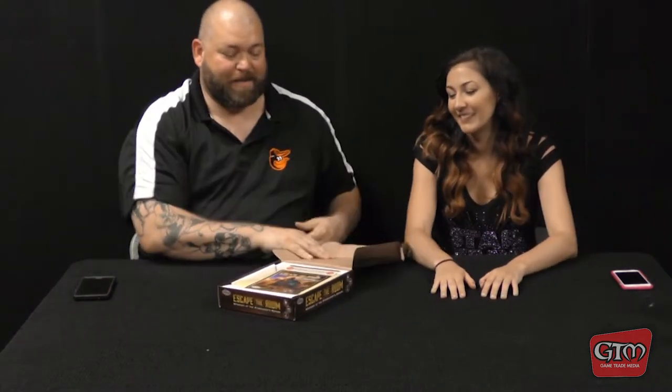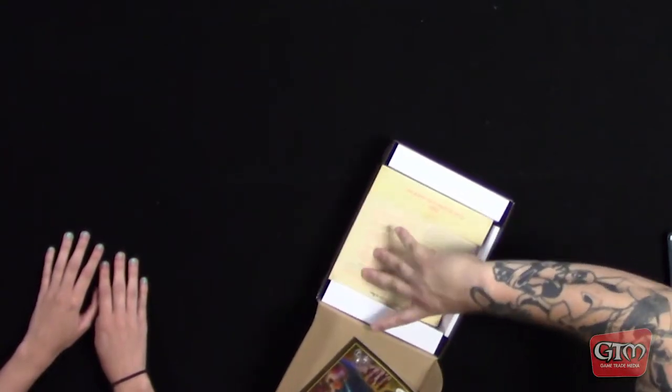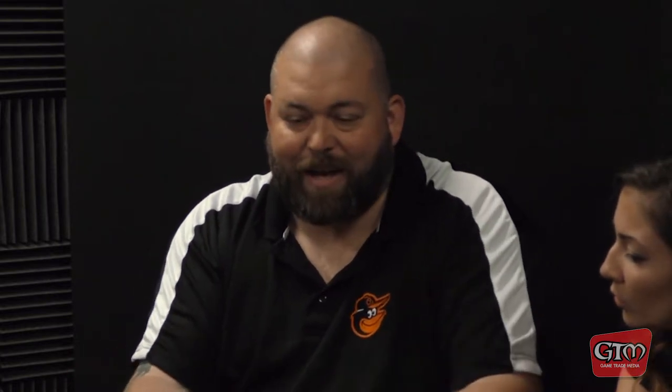Alright, into the box — there you go. A little rulebook, looks like a quick setup, a scene card, 'Investigate the Manor.' And then it has envelopes that you go through, and it has puzzles and clues, so you've got to go through all these puzzles and clues to figure out the room's puzzles.